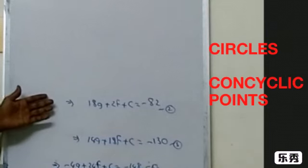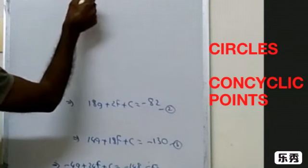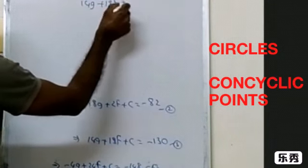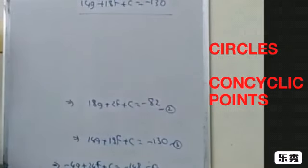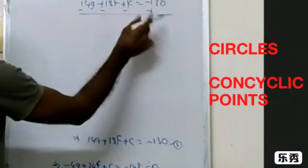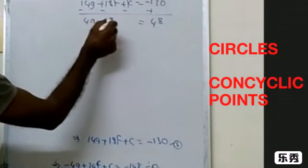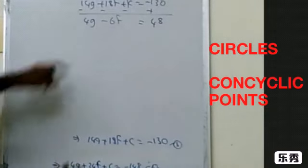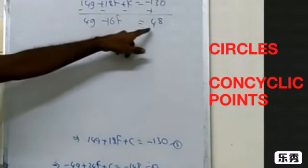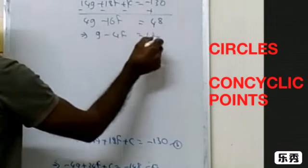Now do equation 2 minus equation 3. We have 18g + 2f + c = −82, subtracting 14g + 18f + c = −130. The c terms cancel. 18 − 14 = 4g, 2 − 18 = −16f, and −82 + 130 = 48. Taking out common factor 4, this simplifies to g − 4f = 12. Take this as equation number 5.